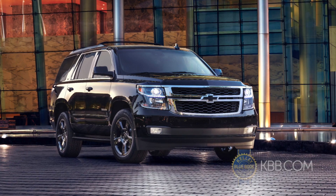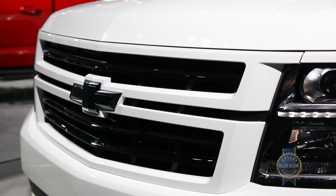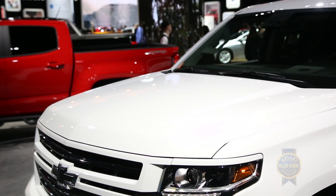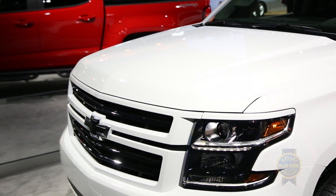Besides replacing several chrome and painted pieces with black, the RST rides on massive 22-inch wheels wrapped in 285-width summer tires. Under the hood lies a 6.2-liter V8 producing 420 horsepower and 460 pound-feet of torque.